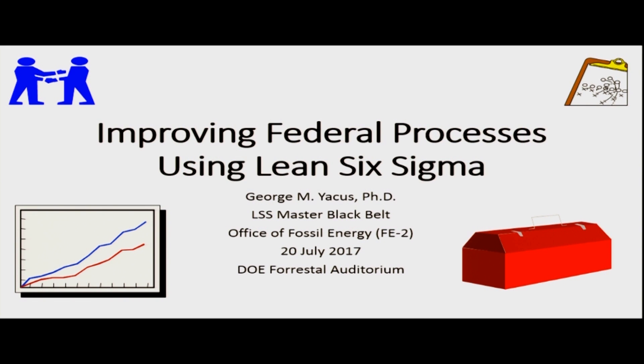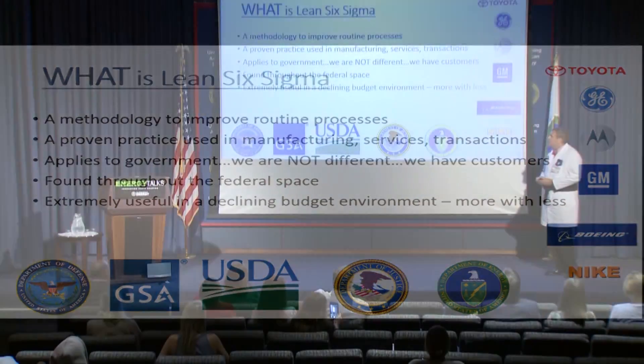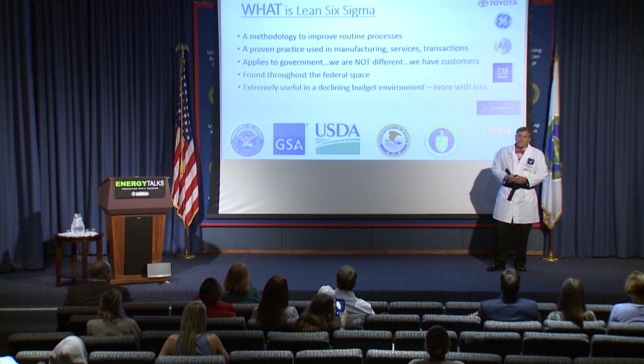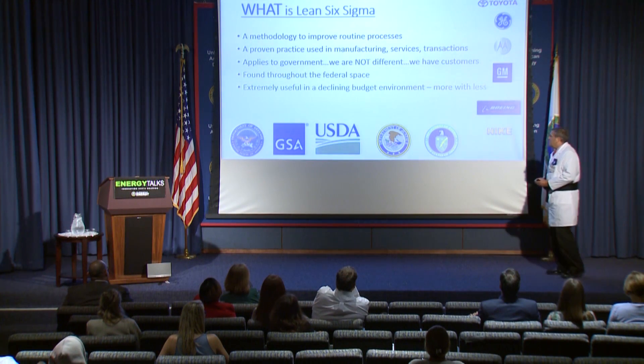So, federal processes. So what is Lean Six Sigma? It's not like Taekwondo or karate — that's not why I'm wearing this master black belt — but it is a methodology that improves routine processes. This technology is used in manufacturing, it's used in service industries, it's used in government, it's used all over, in transactions. As a matter of fact, if you wanted to go into the car building business or a fast food business, you need this just as the price of admission, because your processes are what make you or break you in those applications.